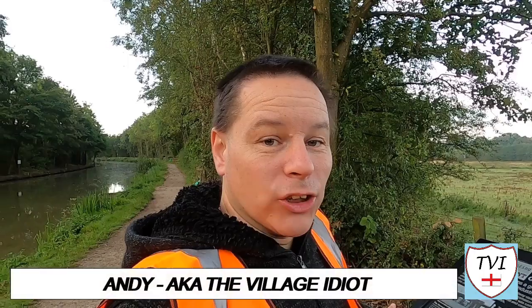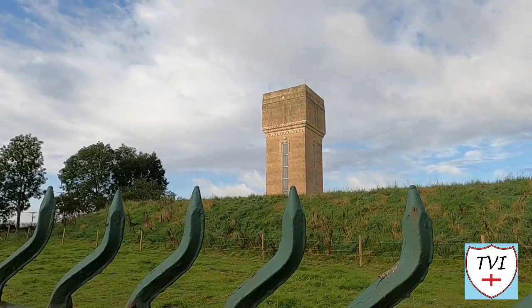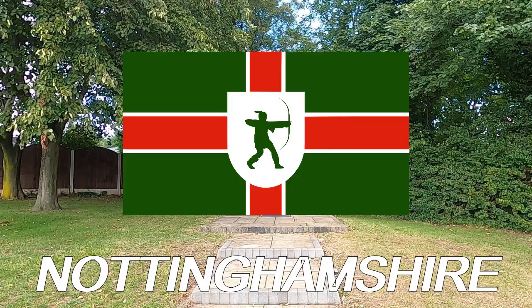Hello, my name is Andy and I am the Village Idiot. I'm armed with a car and a GoPro and an unhealthy amount of time on my hands. I'm using that time to attempt to visit every civil parish in England. You're watching the Broxto series - 10 parishes with an industrial past running along the western fringe of Nottinghamshire.